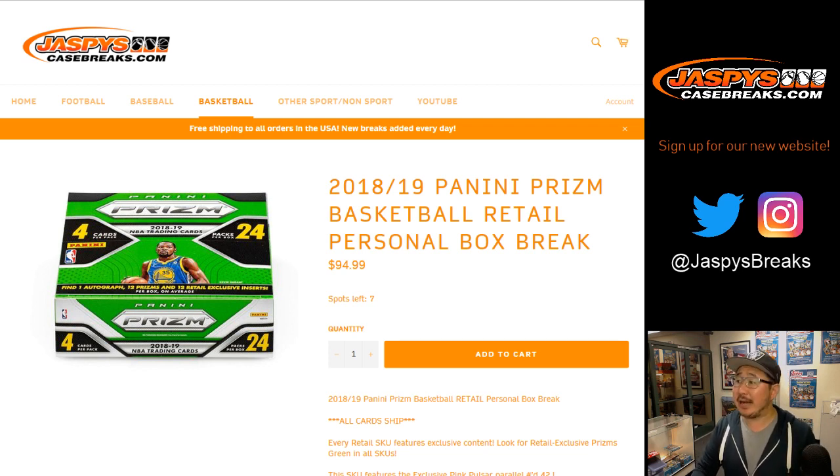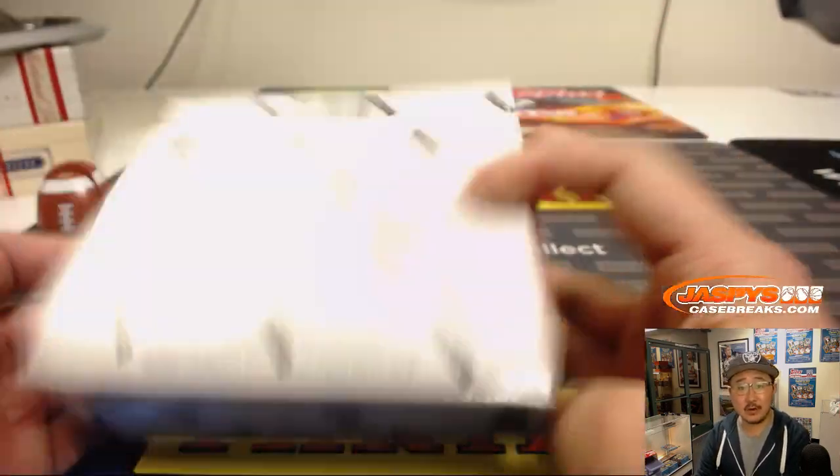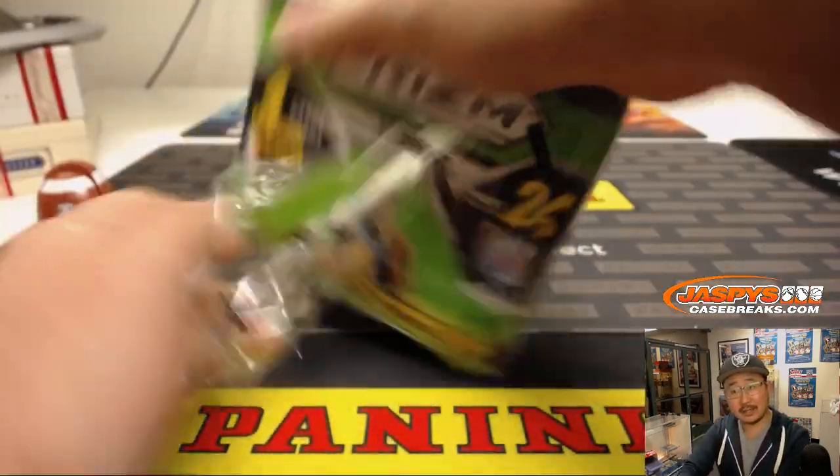Good evening everyone, Joe from Jazby's CaseBreaks.com doing a personal box for Brett — 2018-19 Panini Prism Basketball. We don't do a lot of personal boxes, so whenever you see them on the site check it out. Use the eeny meeny miny moe method Brett to select the box, see what we got inside — good luck.